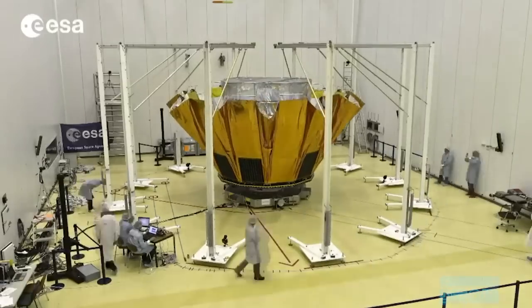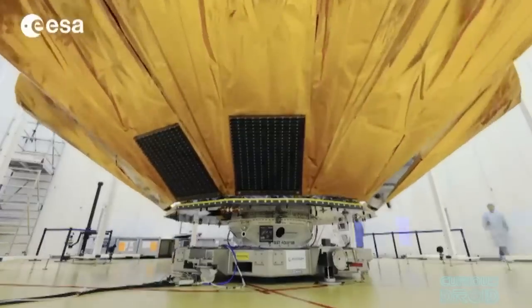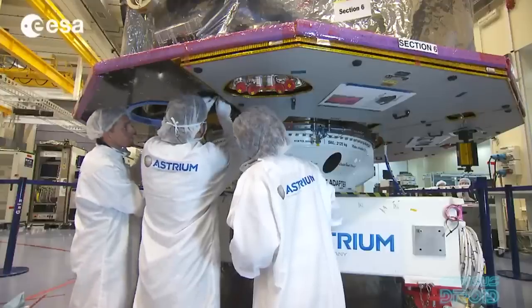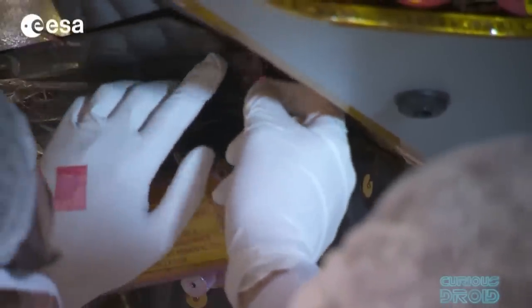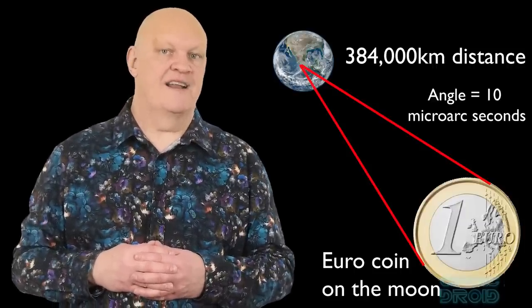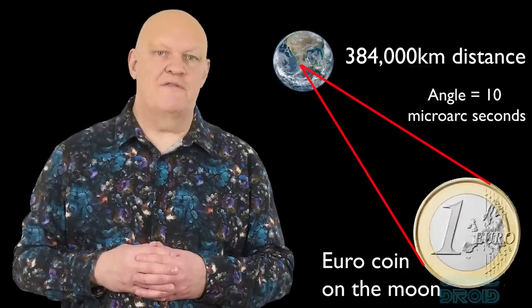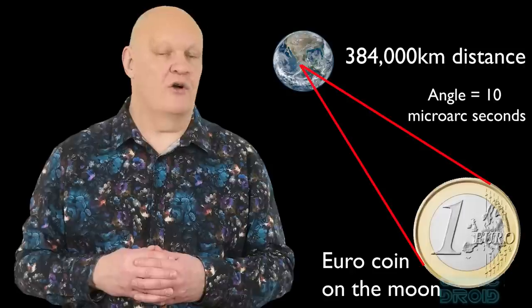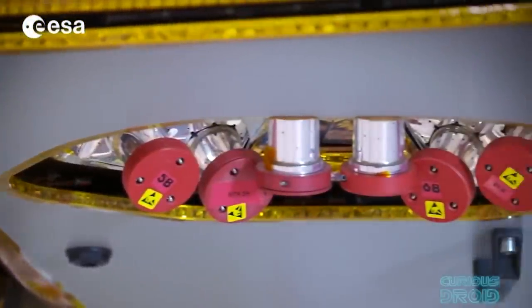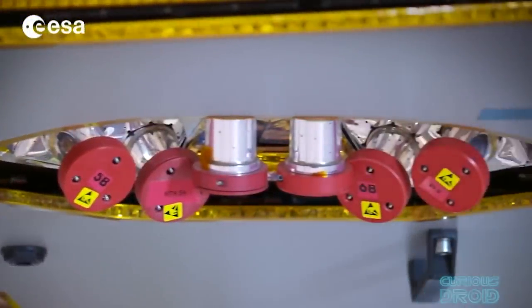Along with the 10-metre diameter sunshield to protect the optics and sensors and the thermally stable Lagrange point in space, the accuracy of the measurements Gaia can make is incredible. The angular level of precision is 10 micro-arcseconds, which is an angle equivalent to the width of a 23mm diameter coin on the surface of the Moon measured from the Earth. To enable the repeatability of this extreme precision, Gaia uses 8 micro-thrusters which produce just 1 micro-newton of pressure — about 1 million times less than a typical thruster.